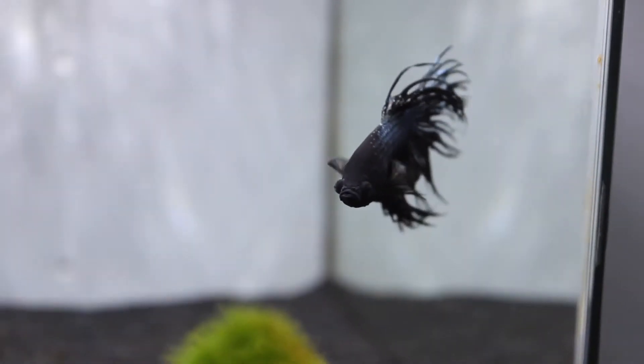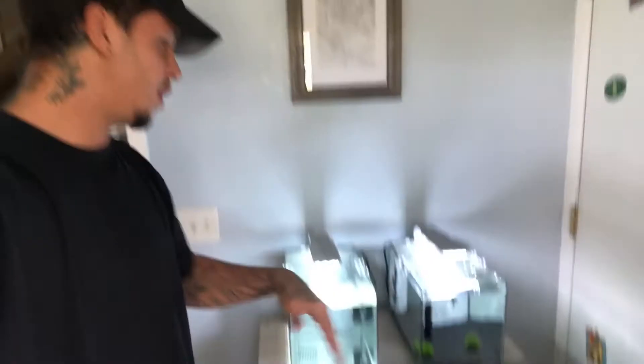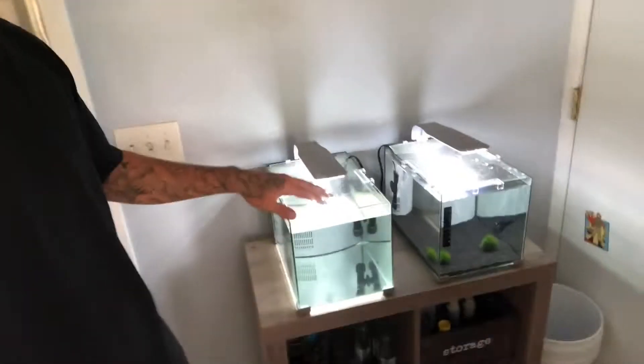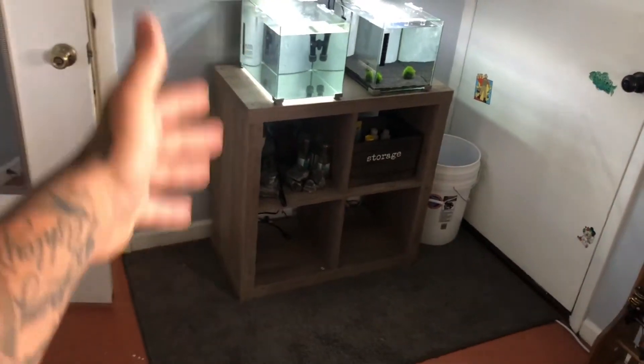I'm going to give you guys a quick tour of the whole room, and then we're going to start talking about this little guy right here — my black orchid betta. His name is actually Pepper. You're probably thinking, why would you name your betta Pepper? It's actually because I have a platinum betta that's going to go in here — I have him in a different tank right now but I'll be switching him soon, so it's going to be salt and pepper.